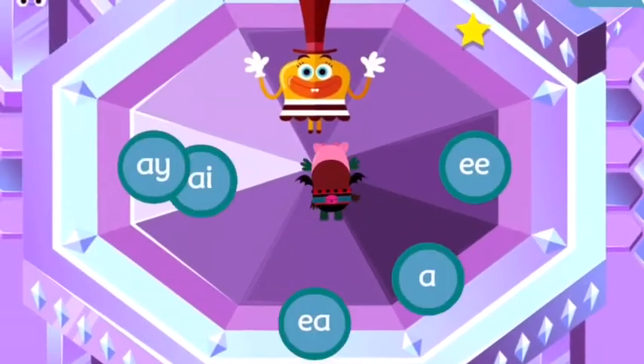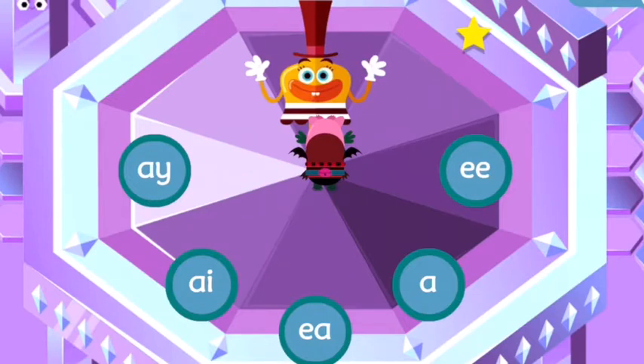It's Miss Jumble. Can you help her find her marbles? Give Miss Jumble all the marbles that sound like E.